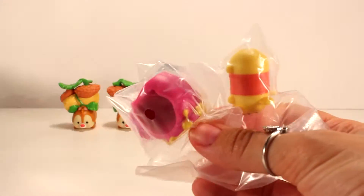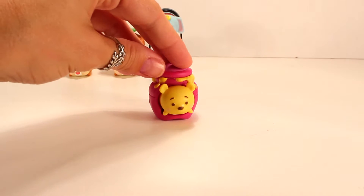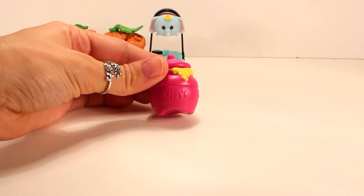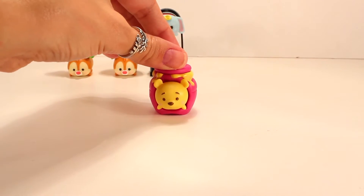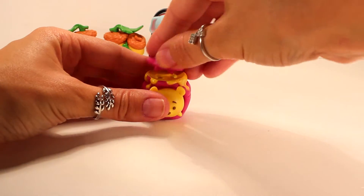No such luck on Sebastian or Lucky, but it is a new one for this video, so that's always a good thing. This one here is the adorable Winnie the Pooh, and as you can see he's sitting in a jar of honey - and I love the way they spell it, H-U-N-N-Y. He comes in and out of the jar, and the top also comes on and off as well.